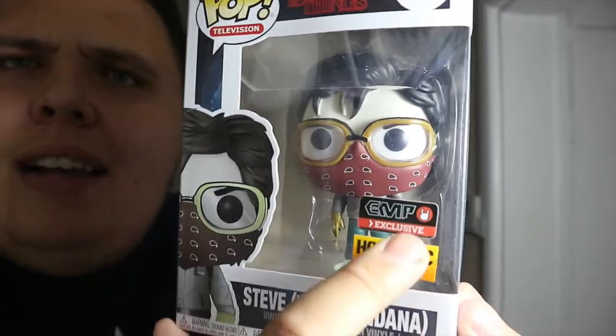This is my second Hot Topic exclusive I've managed to pick up from EMP — the other one was my Lando Calrissian pop, check out that unboxing and review on my channel. This comes with a Hot Topic exclusive logo and an EMP exclusive sticker for the UK. The previous Steve exclusive was also exclusive to EMP in the UK and is now very hard to get — basically a grail pop. This one might become the same, so make sure you pick it up before it's gone.